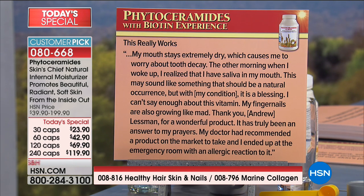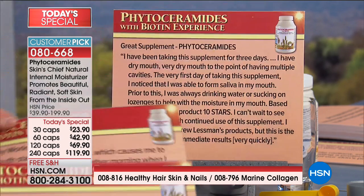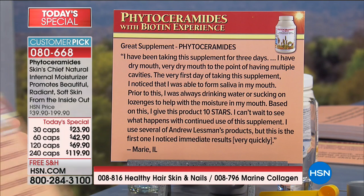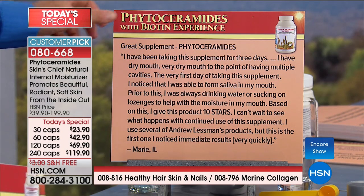Another review: 'I have been taking the supplement for three days. I have very dry mouth to the point of having multiple cavities. The first day of taking this supplement, I noticed that I was able to form saliva in my mouth. Prior to this I was always drinking water or sucking on lozenges to help with moisture in my mouth. I give this product 10 stars — I can't wait to see what happens with continued use. I use several of Andrew's products, but this is the first one I noticed immediate results from.' — from Marine, Illinois.